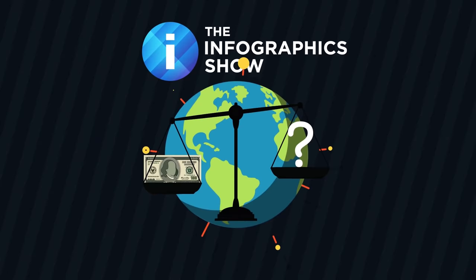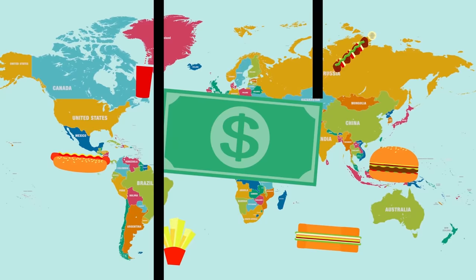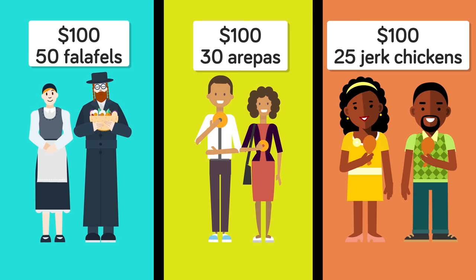With $100 in hand, you have a wide variety of food options. You could feast on street food for a few days. Using the prices from a travel blog, we calculated that for $100 you could buy 50 falafels in Israel, 30 arepas in Colombia, or 25 orders of jerk chicken in Jamaica.